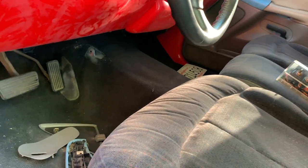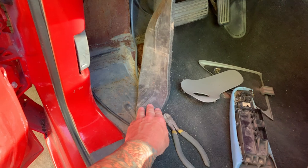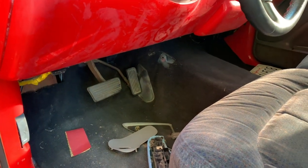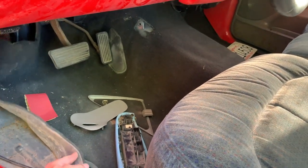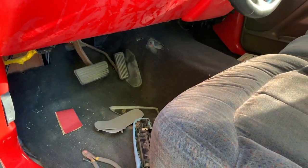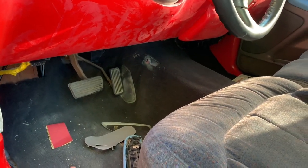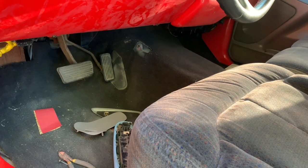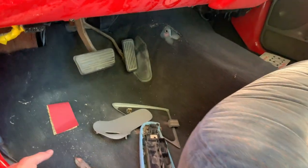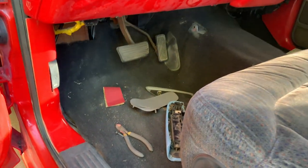Under here it's just not finished. What we're going to do is pull all this carpet out and do a brand new carpet kit - it doesn't even have the stuff underneath for heat and sound. We'll pull everything out, do the sound deadening, and do a new carpet kit. You can see the rust over here too, so we'll get rid of the rust and repaint that before we do the sound deadening.